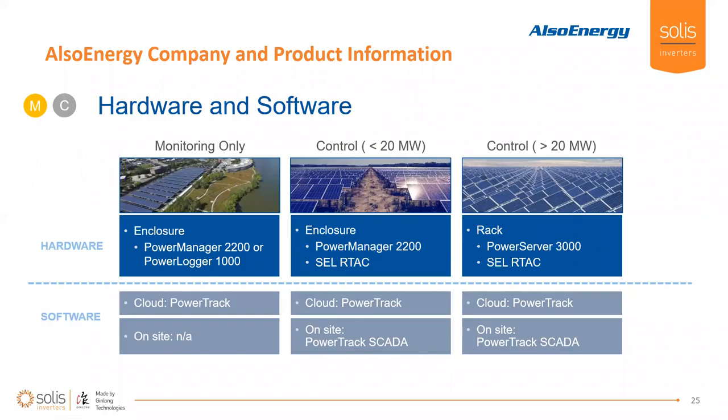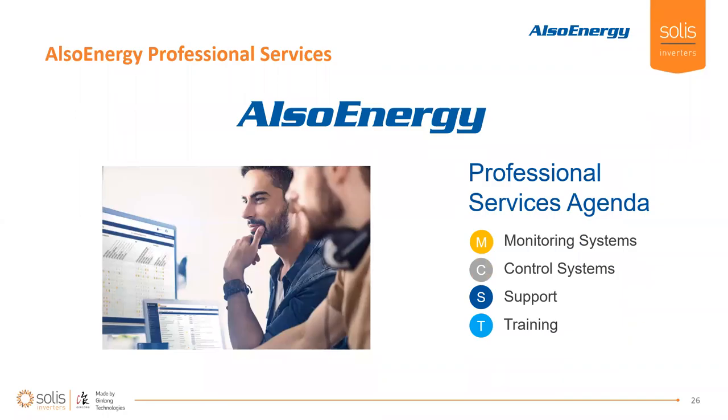On larger-scale applications above 20 megawatts, we'll typically opt to use a PowerServer 3000, which allows for an on-site historian, and then we'll use the SCL-RTAC for power plant control. On these large-scale applications, we actually build a historian and real-time HMI on-site — we'll build it into those power servers, build that HMI on the Ignition platform, and execute our plant control via the SCL-RTAC. This makes the plant completely portable — all data and functionality included within that SCADA system will transfer hands with that asset as the asset changes ownership.